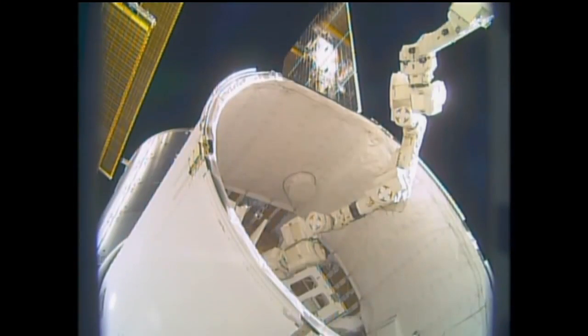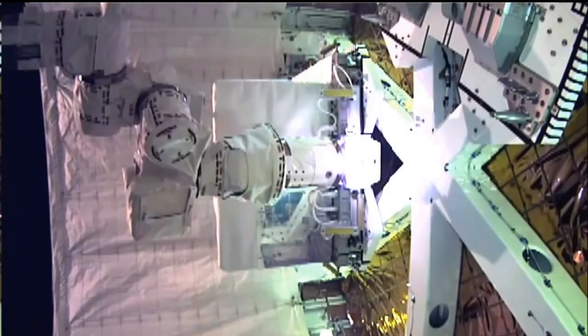With Expedition 40, we always say with a new crew comes new and exciting research. We also have some ongoing research, so let's jump in and talk about a few things. The first one is OPALS. This is OPALS being removed from the SpaceX trunk back in April, and its main objective is to really test laser technologies to transmit data to Earth.